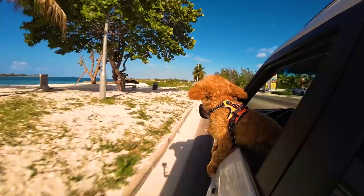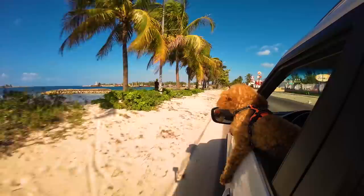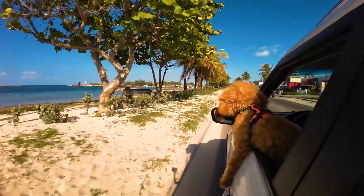Finally, there's Saunders Beach — located two and a half miles east of Baha Mar and a mile west of the fish fry area. It's a more quiet beach with no food outlets on the beach, but there's a KFC across the street nearby.